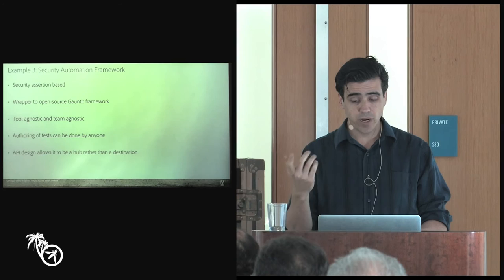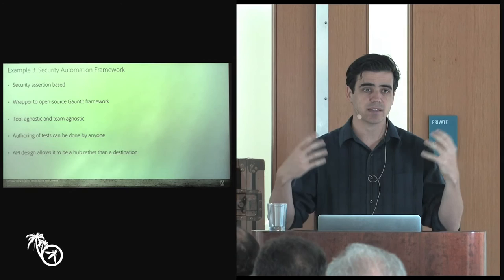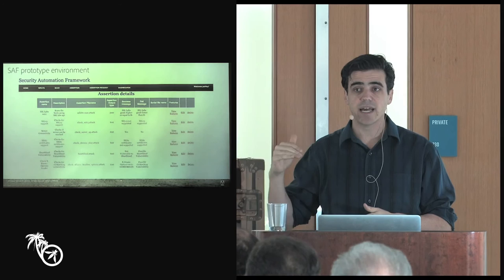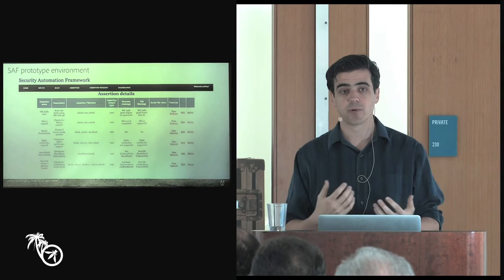We are building a security automation framework that's assertion-based, built off of Gauntlet as our baseline. It's still agnostic — one of those big massive things like Minion or Merit that can run any tool and come back with results — but we try to keep it in a very assertion-based method using very specific yes/no-based questions. It's still very alpha, so I couldn't share the code even if I wanted to. But we spent a lot of time thinking about how we were going to design it before we tackled the implementation details.